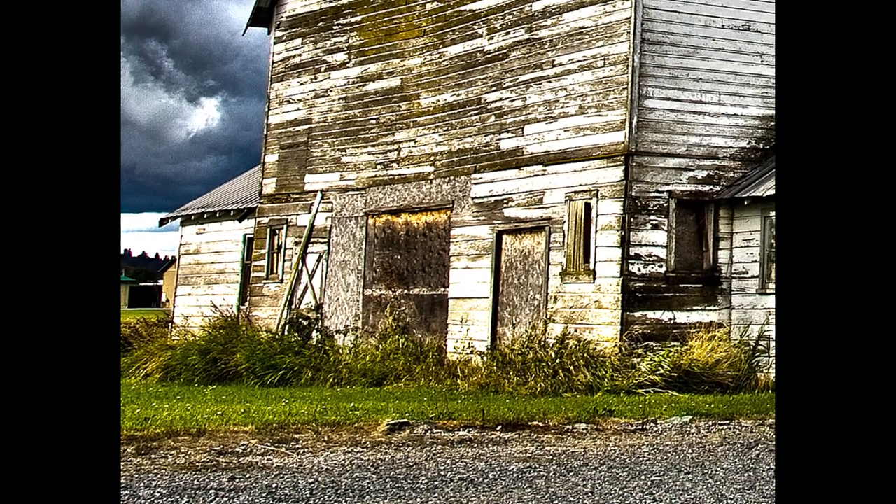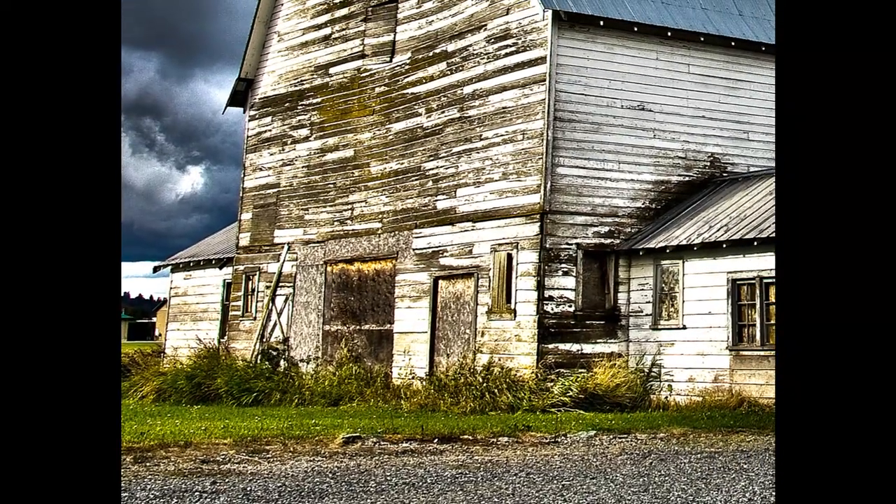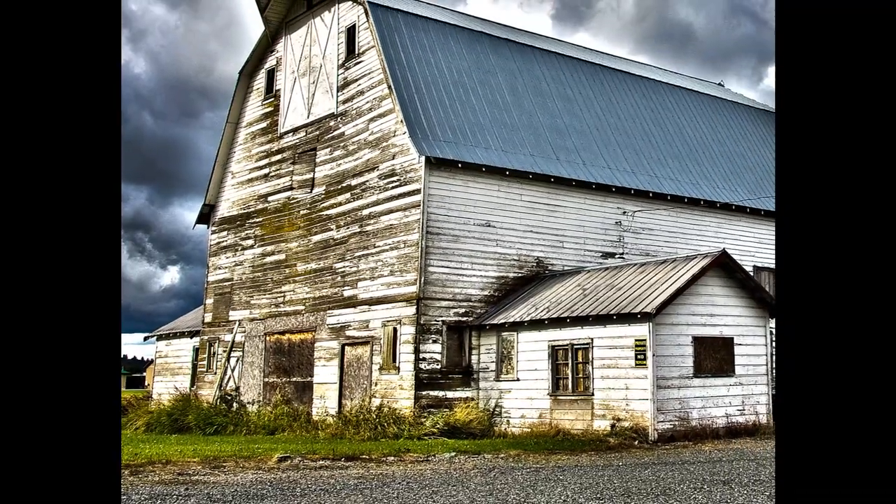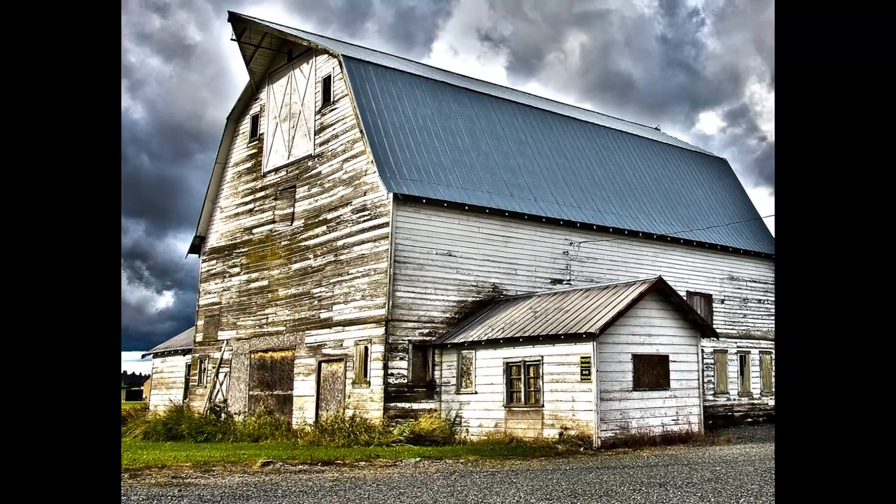Hi, my name is Kelly Cushing. I am a photographer and I took this photograph — I call it the blue barn, but it's really a white barn with just a blue roof. The clouds were all coming in but there was a little bit of blue sky, and it was right against Chilliwack Mountain.